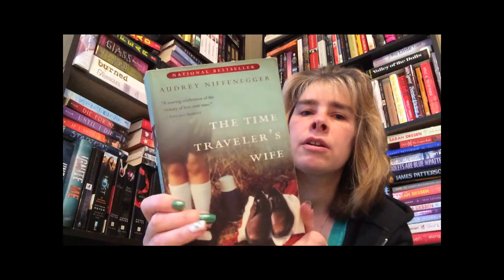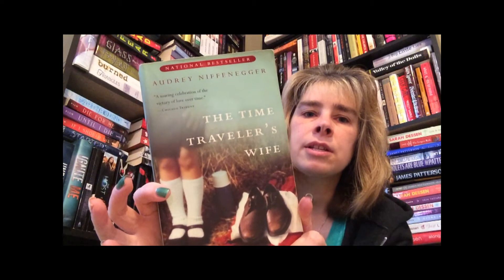The next book is an adult book that I picked off my shelf and it has lots of green on it. It's called The Time Traveler's Wife by Audrey Niffenegger. So that has lots of green in it.